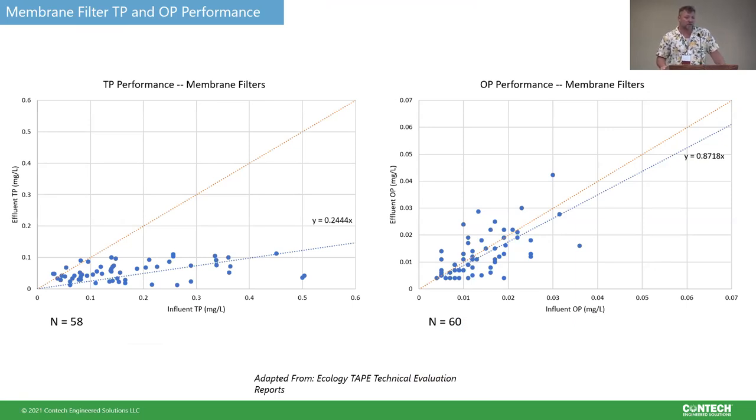Looking at the membrane filters — inert filters with no sorption capacity — with effluent versus influent, the total phosphorus performance from those three different systems is pretty good, around 75% removal with a good spread of data. Looking at ortho-P, it's not so good — but we expected that, since these systems don't target dissolved phase. The concentrations are already pretty low, and it's hard to remove a high percentage of a number that's already low, so more data is needed. But it lines up with our expectations.